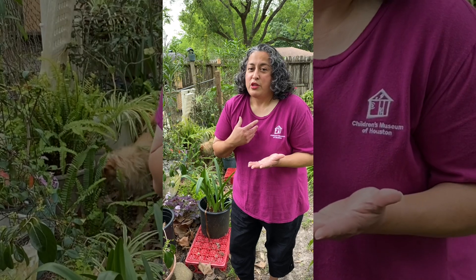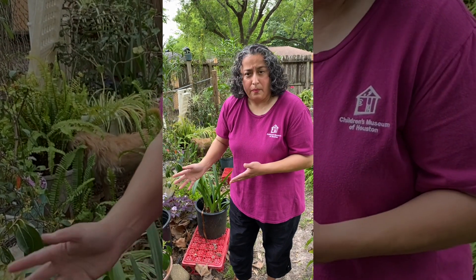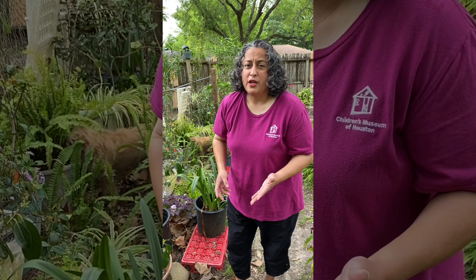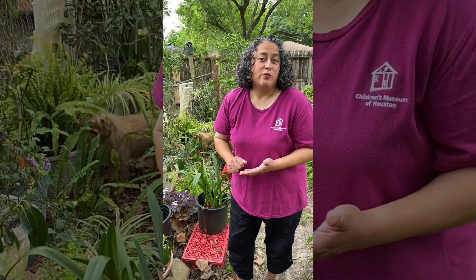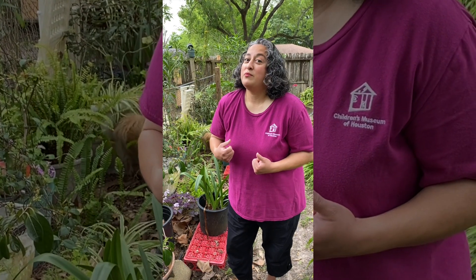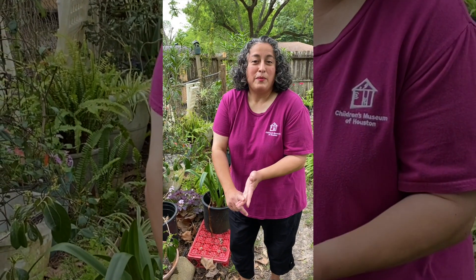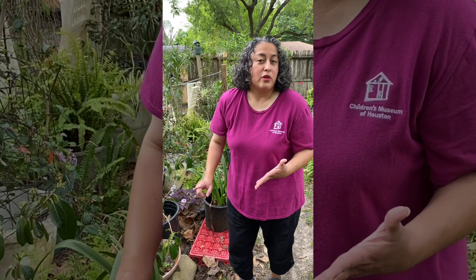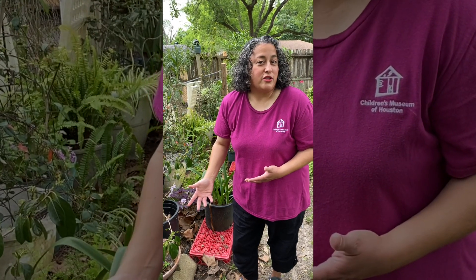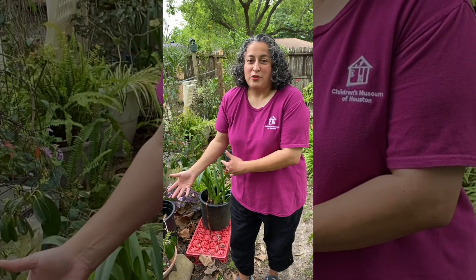I'm not scared of roly polies - they don't bite - so I'm going to pick them up with my hands today. We are going to pick up pots, logs, and leaves because these are the places roly polies like to hide. They like those areas because they don't actually drink water; they absorb water through their gills. Yes, I did say gills, because roly polies have gills. Insects don't have gills, and insects have three pairs of legs while roly polies have seven. So roly polies are not insects - they're actually crustaceans, like lobsters, shrimp, and crabs. They're more related to those guys than they are to butterflies.